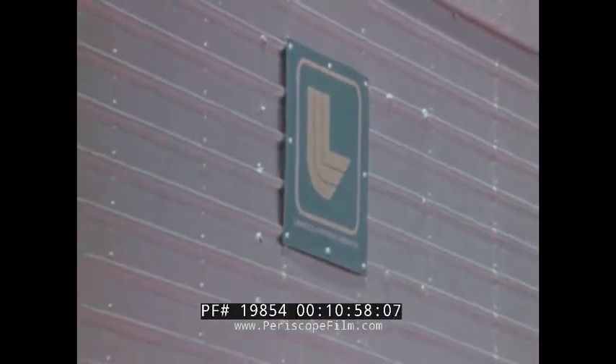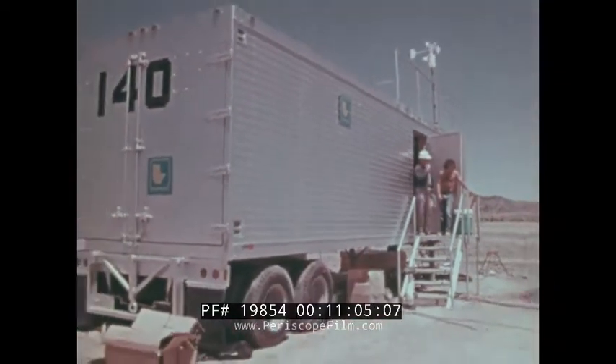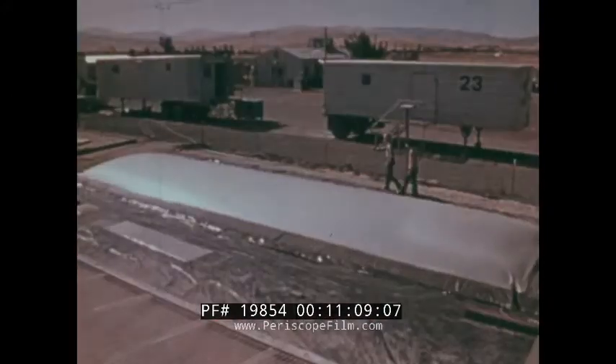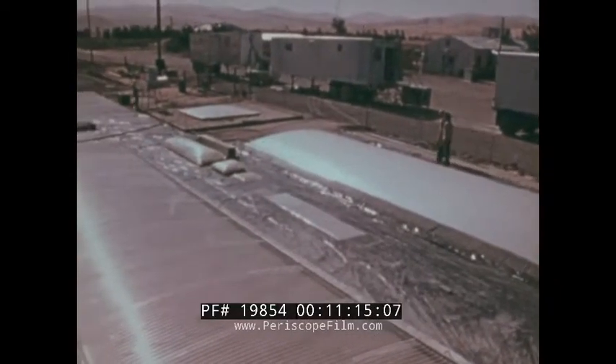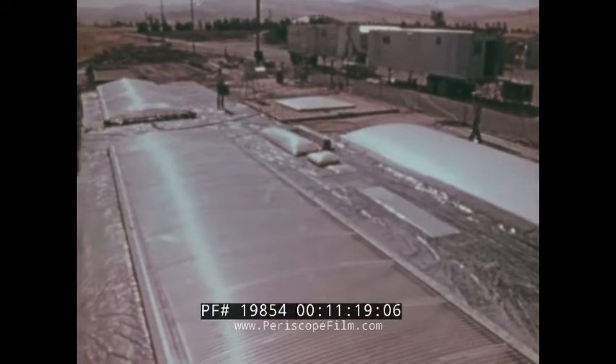Data on the water temperatures, including temperature and evaporation changes, is collected by sensors and recorded in trailers. Ten percent of world energy consumption is for heating below 100 degrees Celsius. In the future, major industrial complexes may be completely supplied with energy by such solar heat collectors.